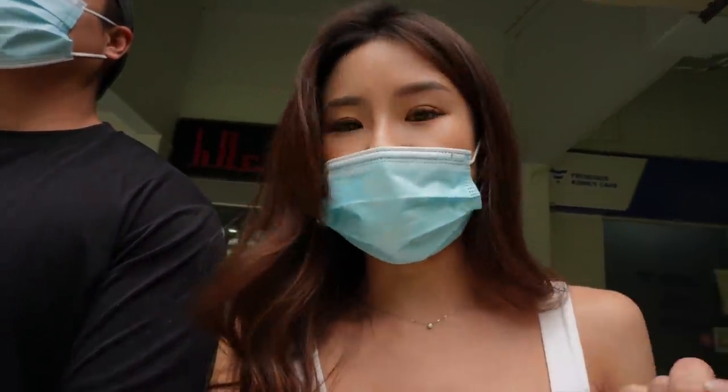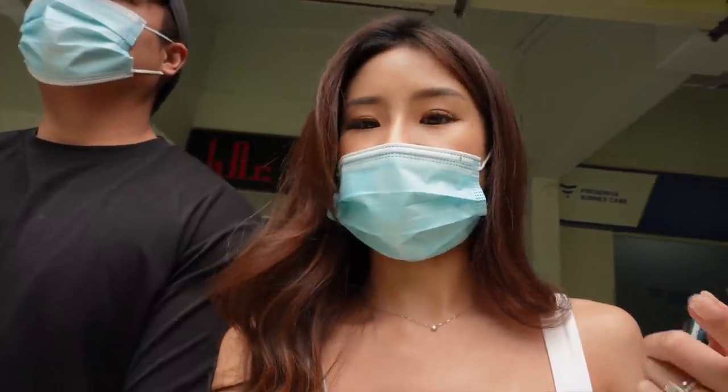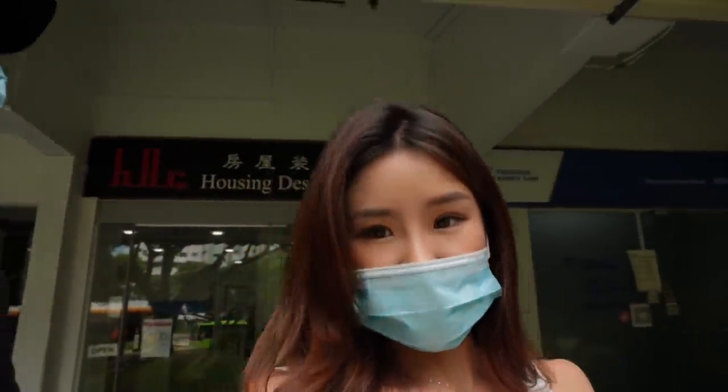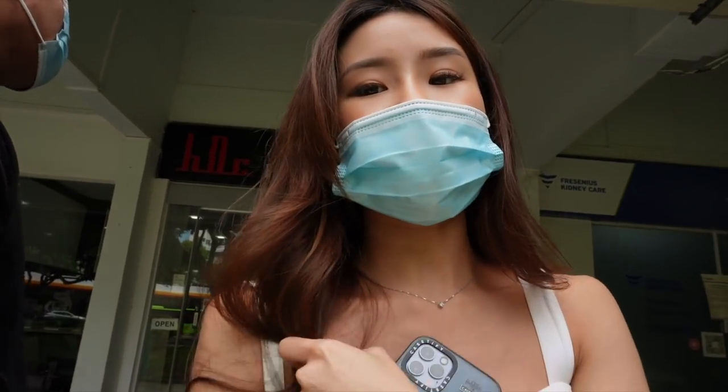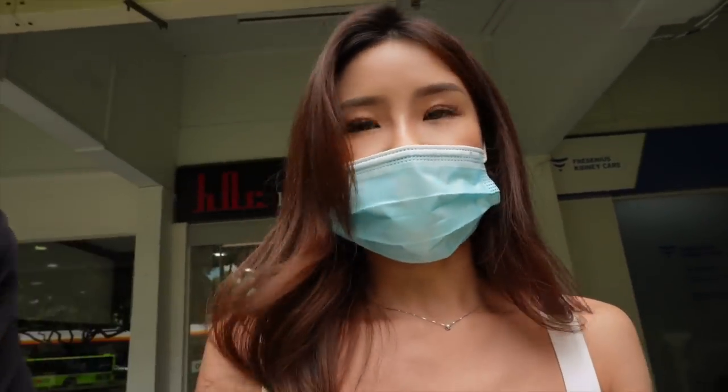You also asked if they have a physical store or office — yes, they do, as you can see standing right behind them. Their office is at Tampines, so it's actually quite convenient to just pop by and consult them.